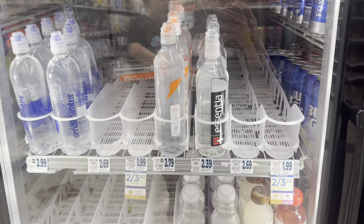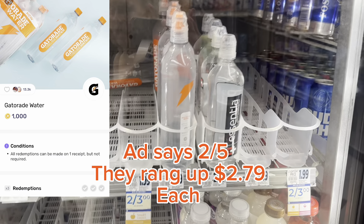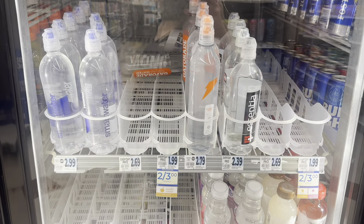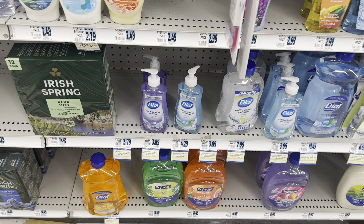I was going to grab 12 regular Gatorades, but I'm going to put three back and grab three of the Gatorade waters instead. They're not tagged but they're also two for five dollars, and I have 1,000 points back up to three times on Fetch. That's going to make all 12 of my Gatorade products nine dollars and eighty cents instead of twelve dollars and eighty cents.